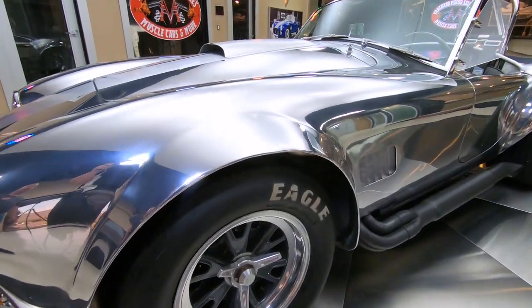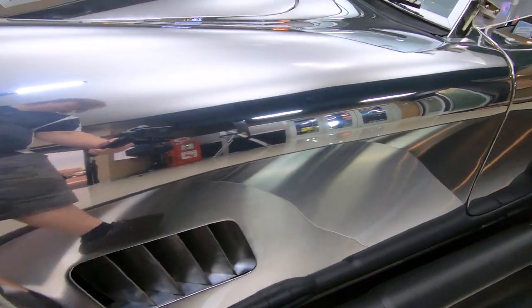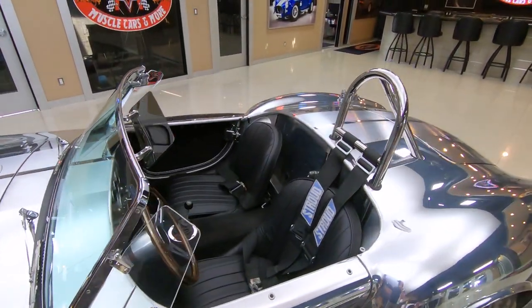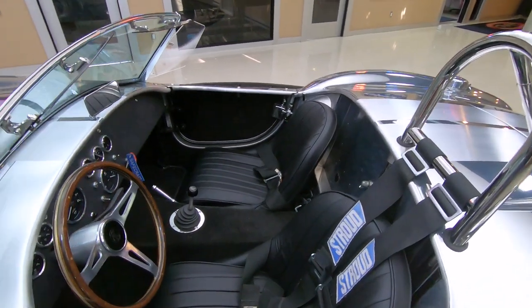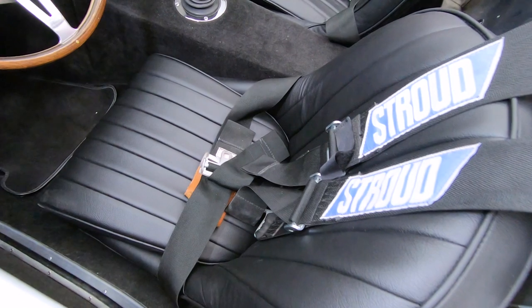It's got the true knockoffs and brand new racing Goodyear Eagles on it. Side pipes are all blacked out just like the race cars. Check out the interior — those seats are brand new, fresh covers on the seats.